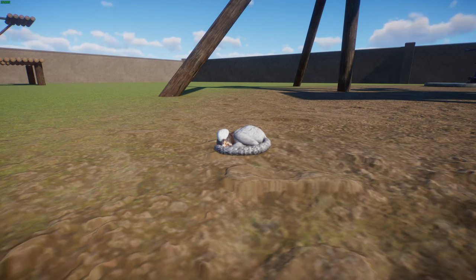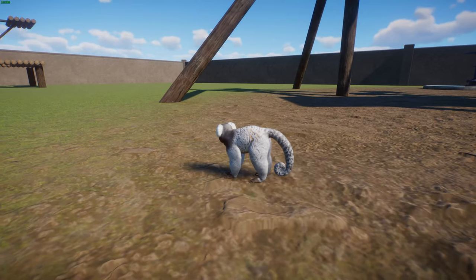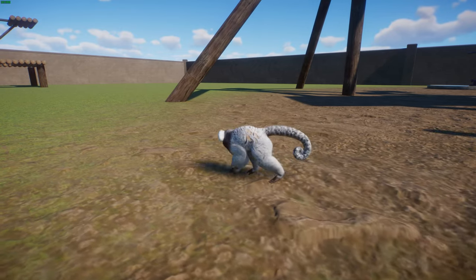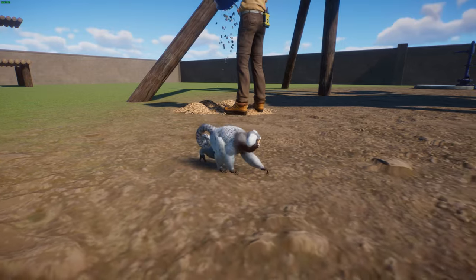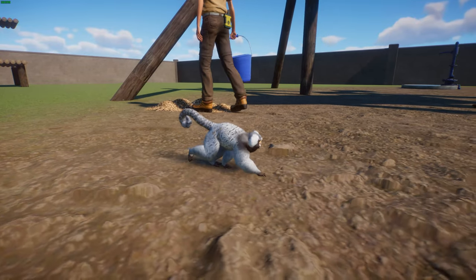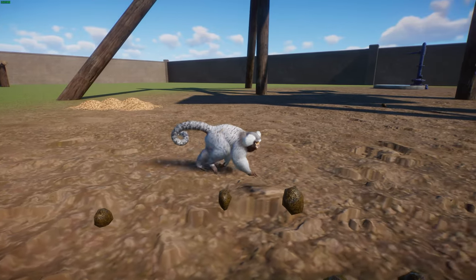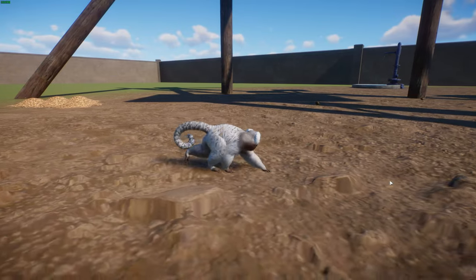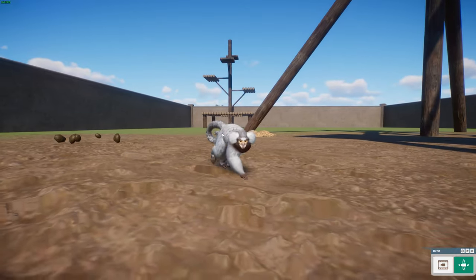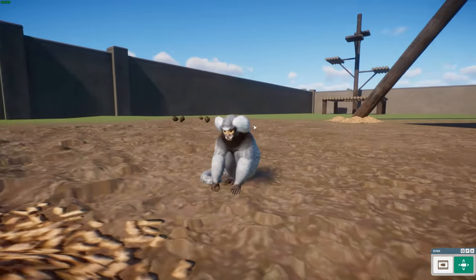These guys are very small but have a long tail. Males and females are pretty much the same size — males average about 188 millimeters or 7 inches tall and females about 185 millimeters. Males weigh about 256 grams or 9 ounces and females about 236 grams or 8 ounces. You can see they've got this cool multi-colored coat with grays and also these white ears, which gives them their other name — the white-headed marmoset.